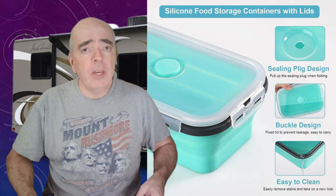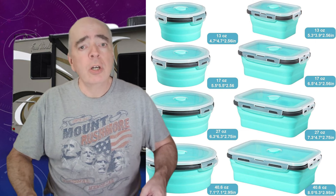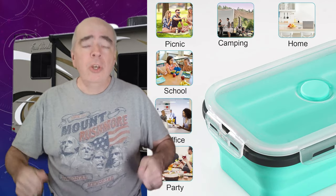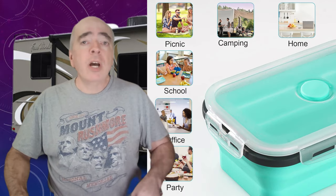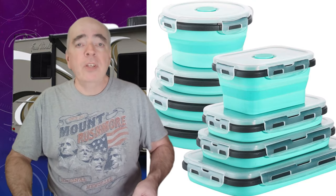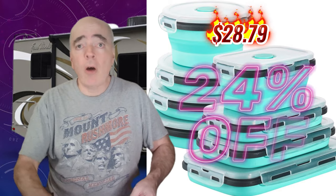Number four, collapsible food containers. These are perfect for space saving and keeping your food fresh. They're made of silicone and are microwave, dishwasher, and freezer safe. They come in different sizes and have lids that seal tightly. You can use them for storing food items, leftovers, snacks, and more. And when you're done, you can collapse them down for easy storage. Right now, you can get an eight-pack of these containers for only $28.79 — that's 24% off the regular price.